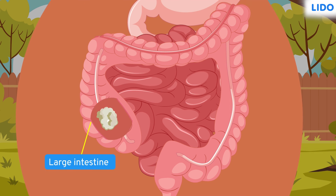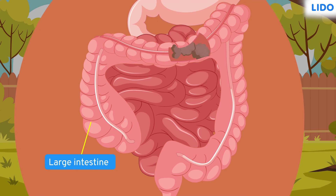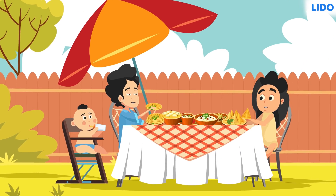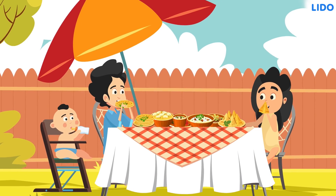Once all the nutrients and water are absorbed from the food, the undigested food is thrown out of the body through the anus. That is a long and twisty journey for food!